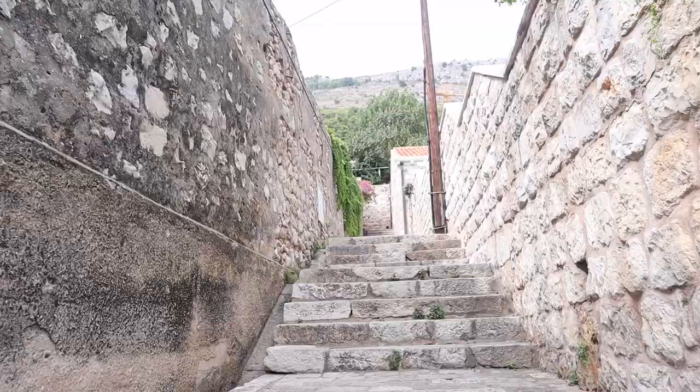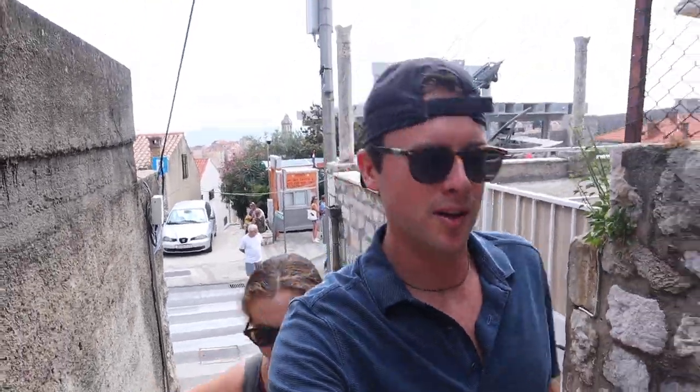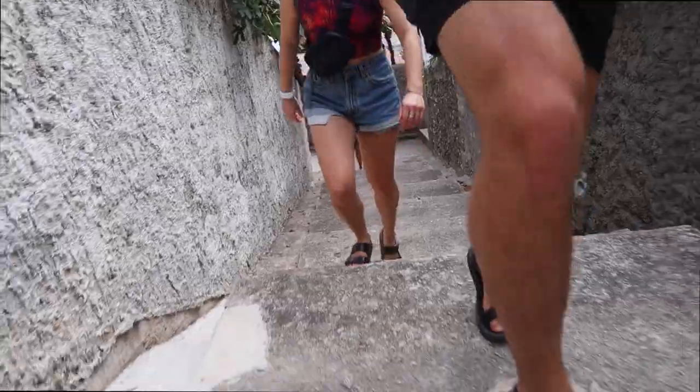We're outside of Old Town going up — it's going to be a sweaty one, it's also very humid here in Croatia. You can take the funicular up, that's an option, or you can walk all the way up. Quick break for some water — and holy smokes the views are going to be worth it. It's gorgeous up here, totally worth the hike.